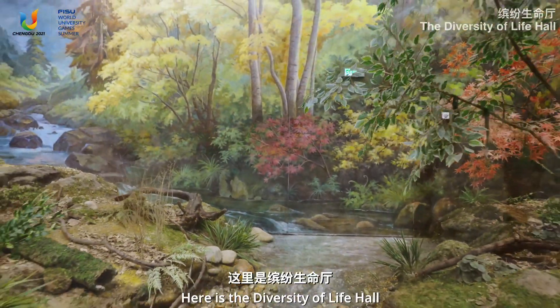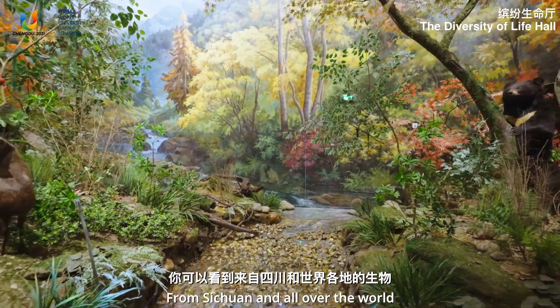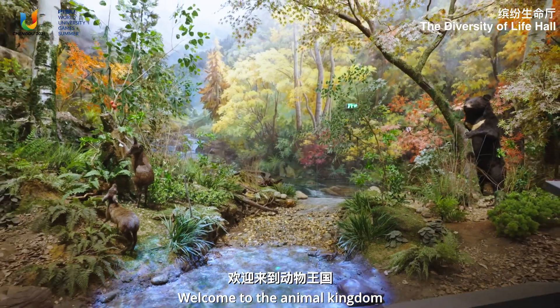Here is the diversity of life hall. You can see different kinds of creatures from Sichuan and all over the world. Welcome to the animal kingdom.